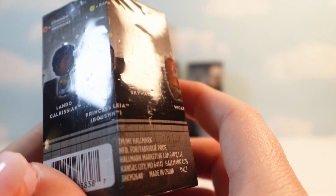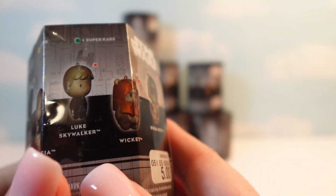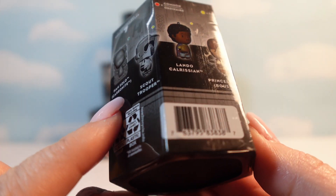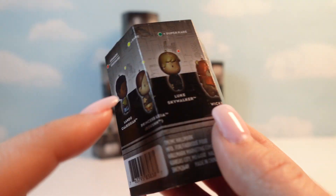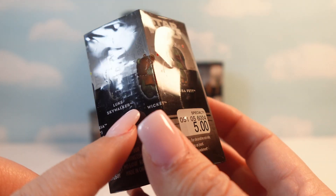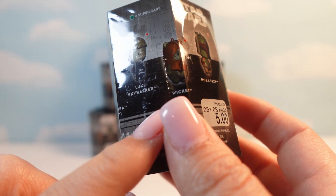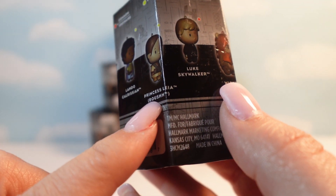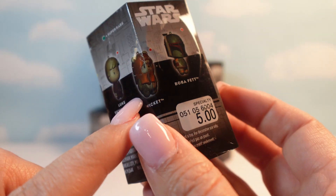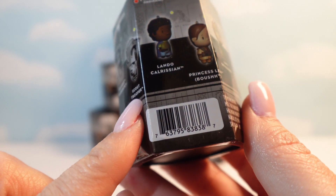The Scout Trooper, Lando Calrissian, Princess Leia, Luke, and Boba Fett are all, you know, fine. The super rare is Han Solo. My Wicket is Common, so I should be able to get that one. Lando, Luke Skywalker, and the Scout Trooper are rare.